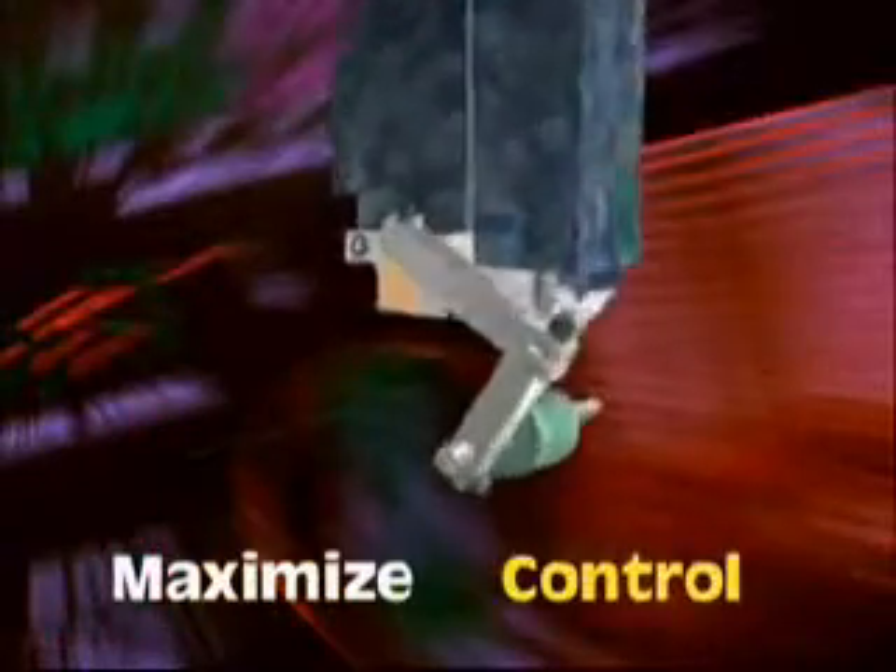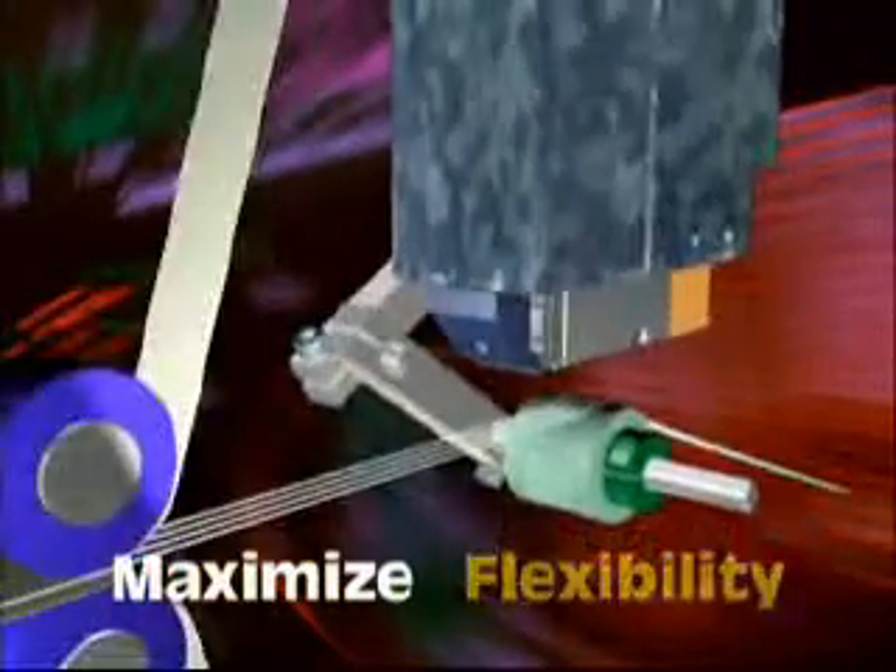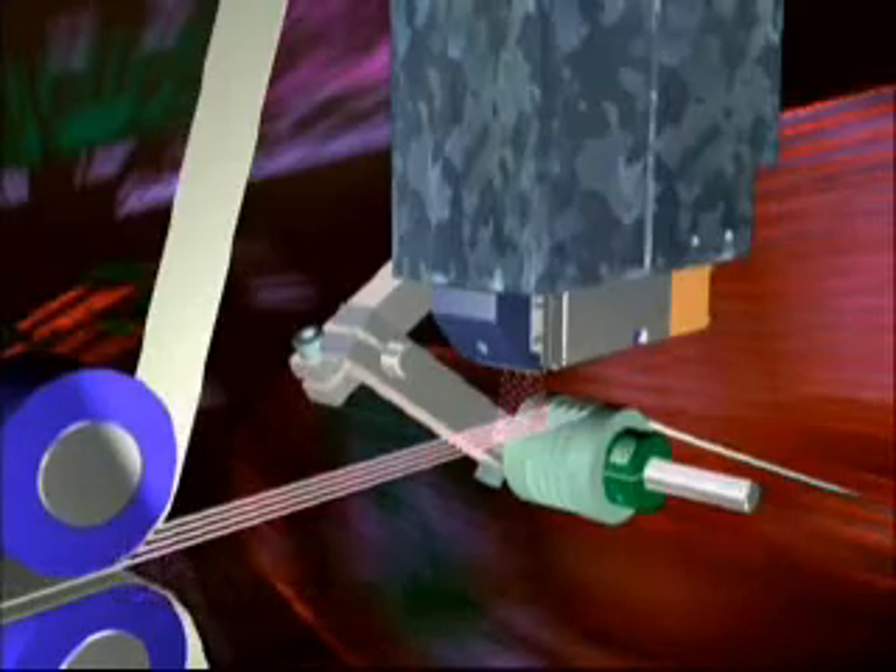So for a dramatic increase in control, flexibility, and reliability, LPT is the answer.